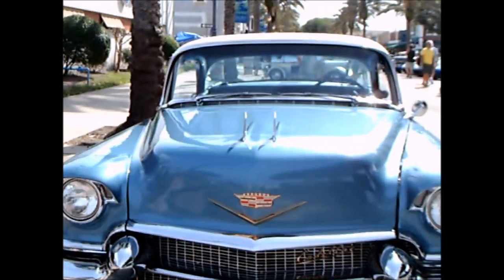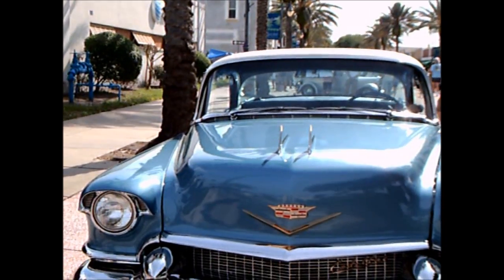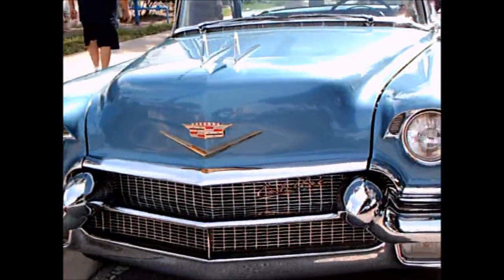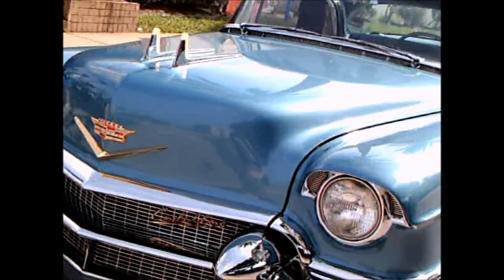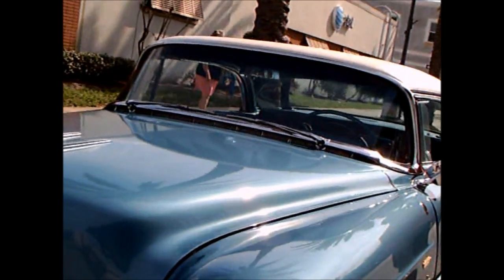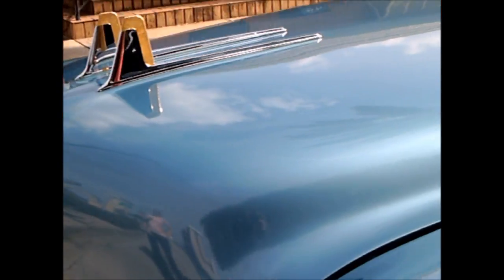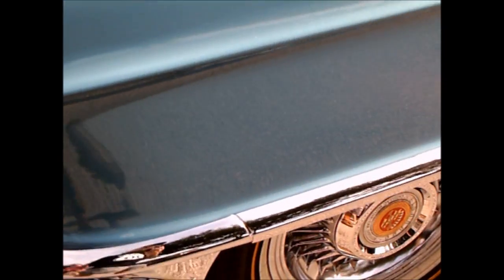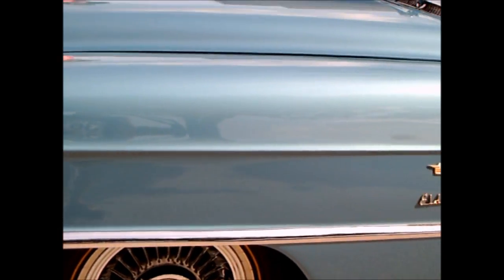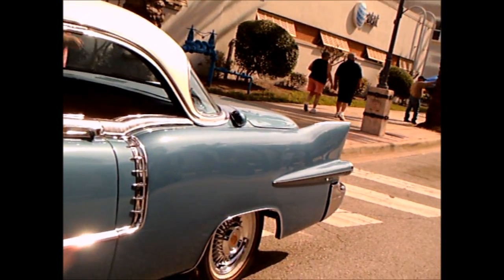This is a 1956 Cadillac Eldorado. Beautiful blue with the white top, massive front end. Gold walls there instead of white walls — they are a gold color.